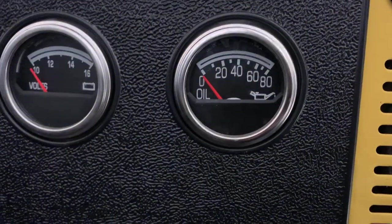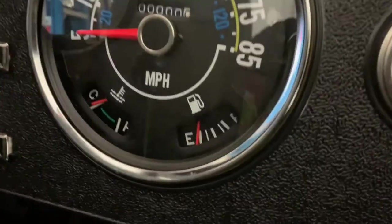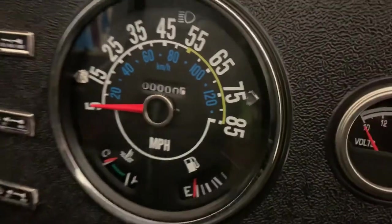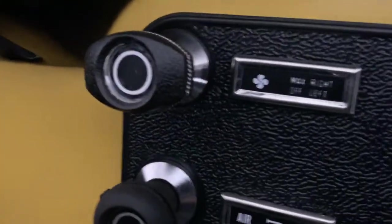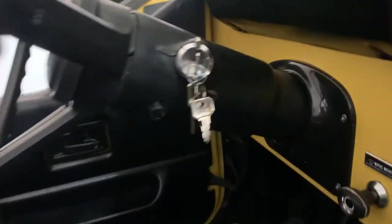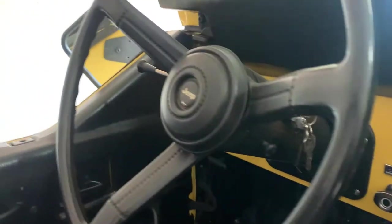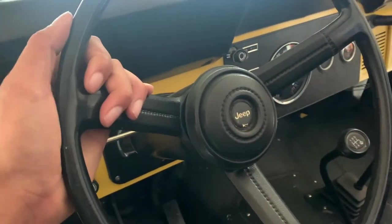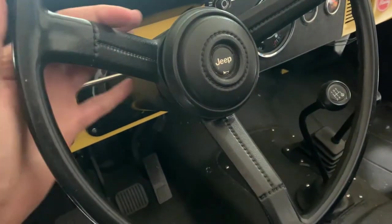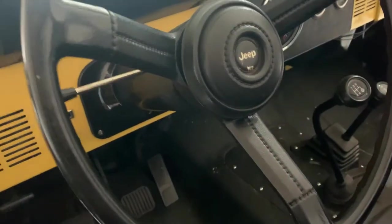Over here we've got some gauges: oil pressure, voltmeter, gas gauge, and coolant temperature. The mileage is completely at zero because it hasn't been driven, and there's the speedometer. All these buttons are brand new — you've got your fans, fan temperature, the defroster, wipers, and washer. The steering column is all OE. I've got all three pedals and your seat adjuster. We want to change the steering wheel to the Jeep Laredo steering wheel — it's got leather wrapping and rivets around the horn. It looks really cool.